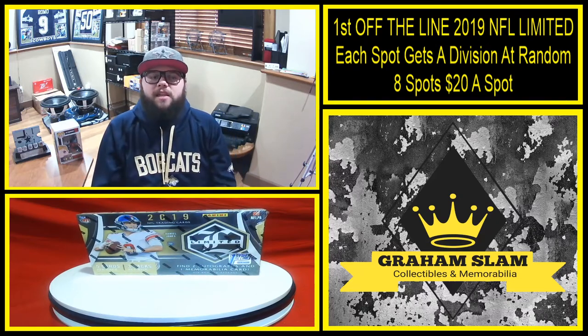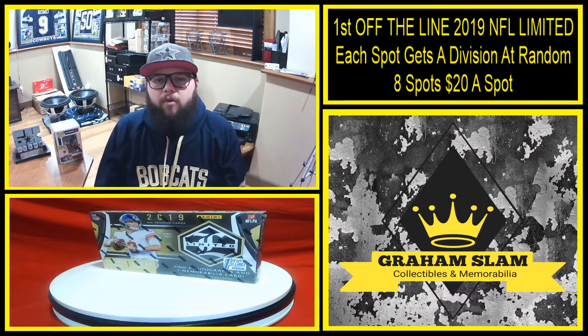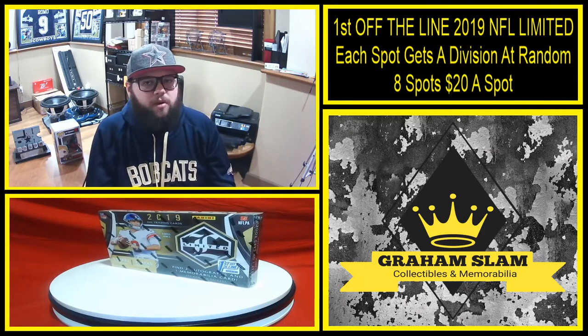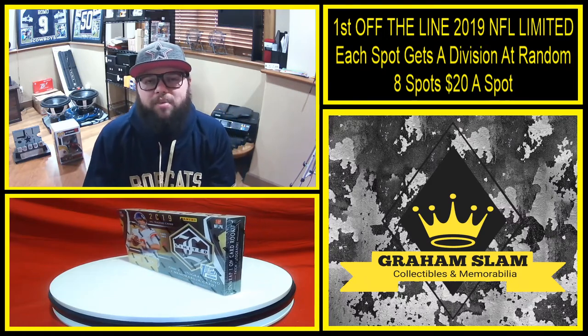There will be eight spots at $20 a spot. Each spot's going to get a division at random on random.org. So make sure you comment what number spot you want, how many spots you want, and let's break it open.